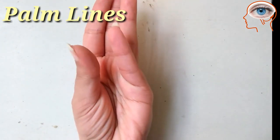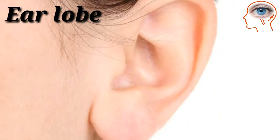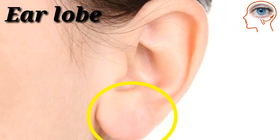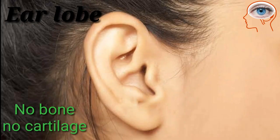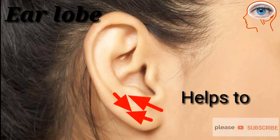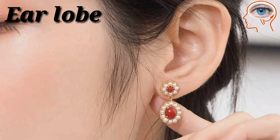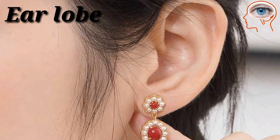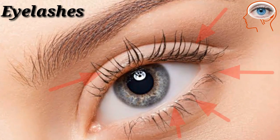The earlobe is a soft structure located at the bottom of the ear. It has no bone and no cartilage, so it has a rich supply of blood, which helps to warm the ear and maintain balance. You can also use your earlobe to wear earrings.